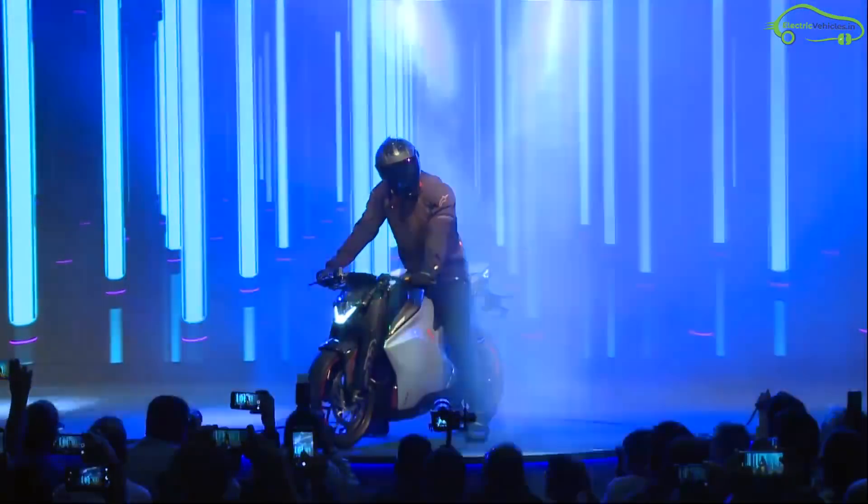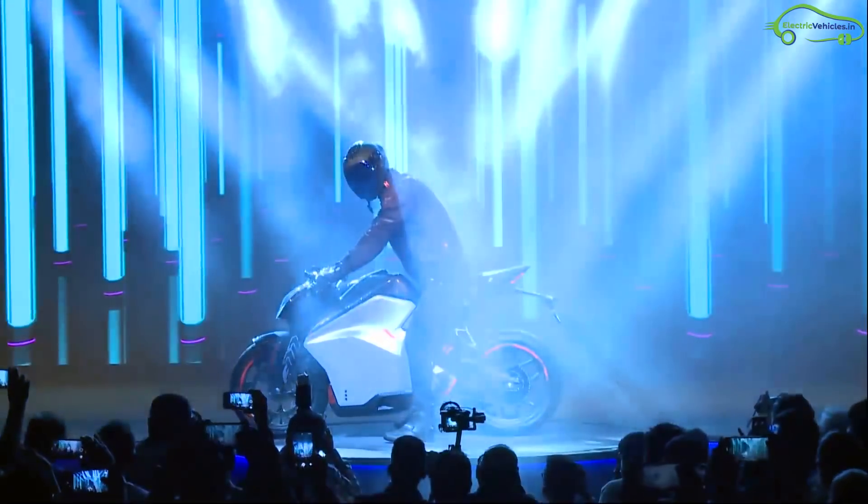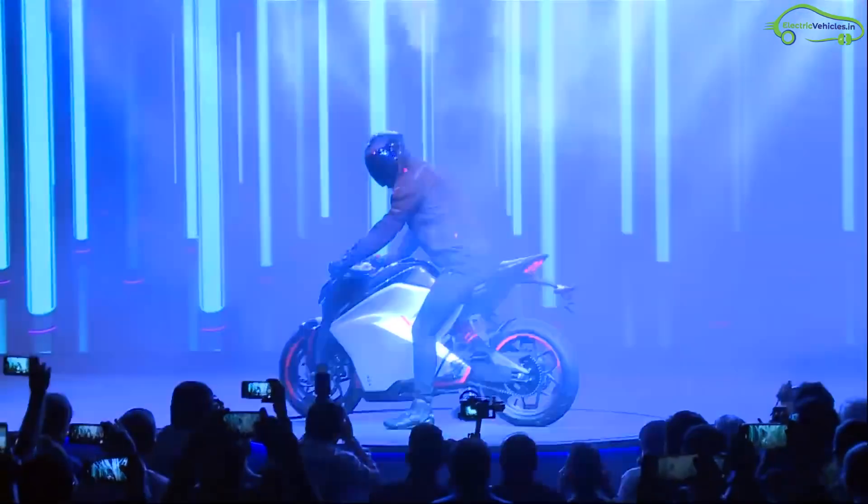Surprisingly, even with this top speed, the bike can deliver a range of 130 to 150 kilometers.